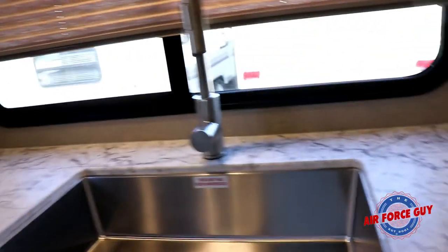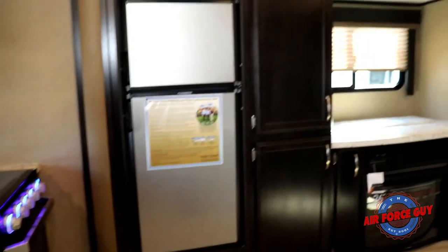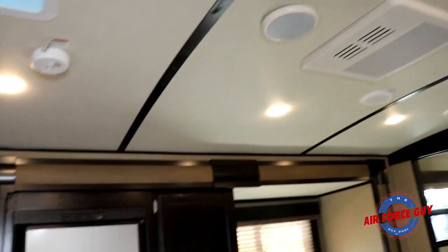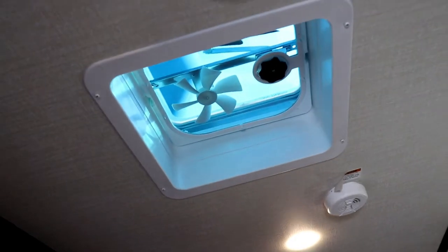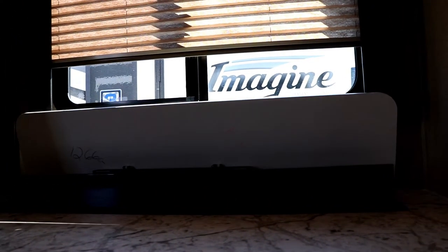Notice how high the faucet is on the sink and how big the sink itself is — it gives you a lot of room for larger dishes. In the ceiling you can see the ducted AC, and there's also a power vent fan. The nice thing about this power vent fan is you don't have to open any windows when using it. The TV pulls up from behind — it will block that window, but when you put it down you get the additional light coming in.